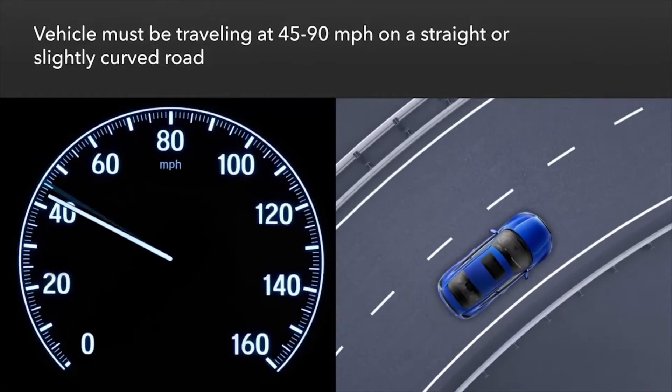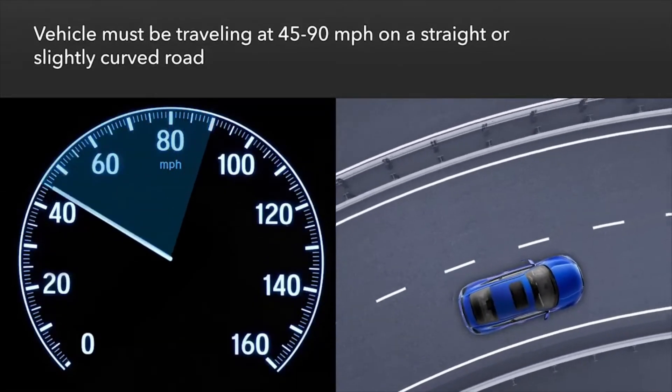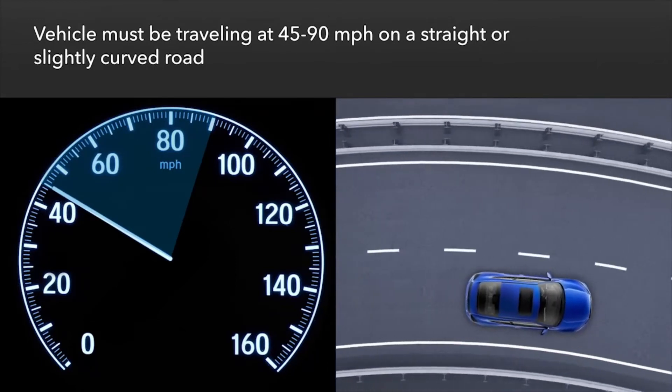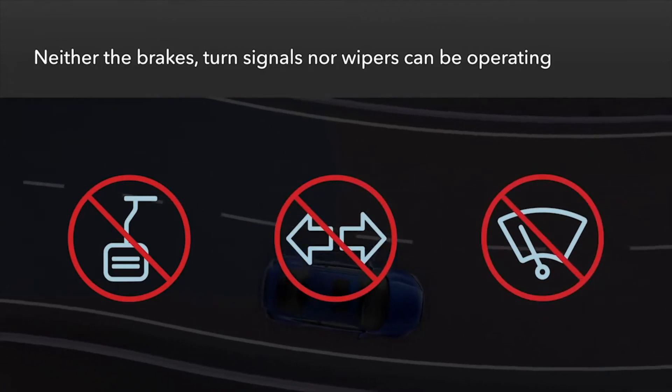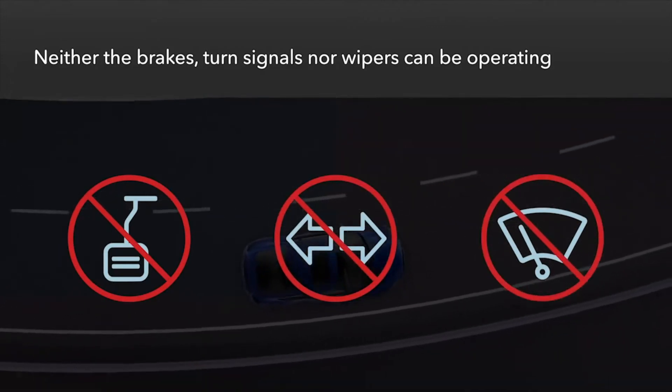For the system to operate, the vehicle must be traveling between 45 and 90 miles per hour on straight or slightly curved roads, and neither the brake pedal, a turn signal, nor the windshield wipers are being used.